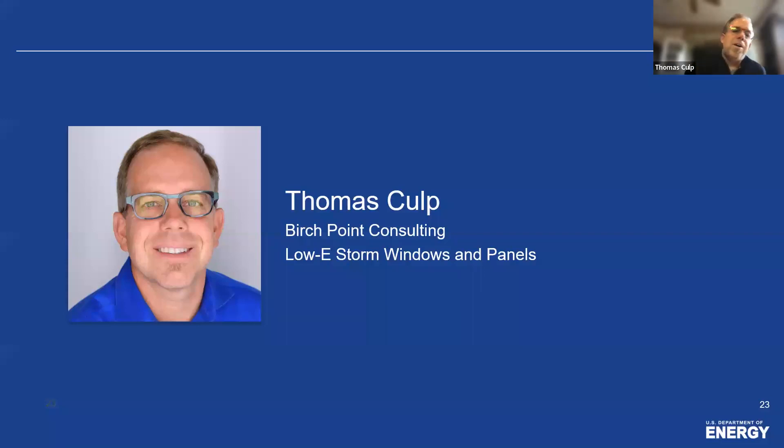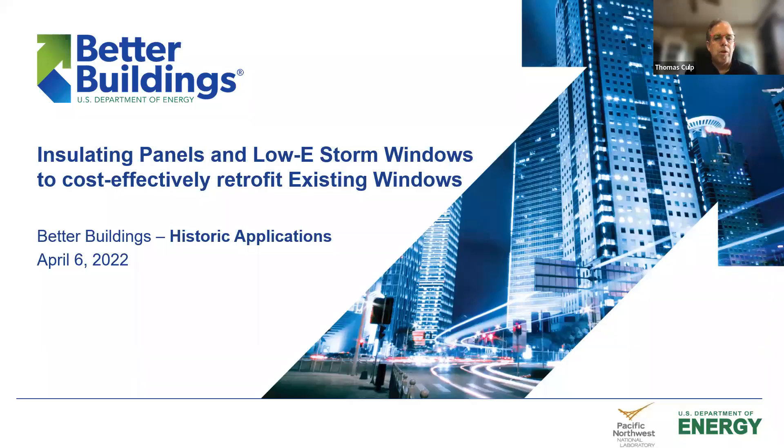Thanks, Allegra. I'm Tom Culp, an outside consultant. I do a lot of work with Allegra and the rest of the team at PNNL on this campaign and have been involved in some of the research on these products for the last 20 years or so. We'll be talking about insulated panels and low-E storm windows to cost-effectively retrofit existing windows. We did a similar talk last month on multifamily, but today we'll be focusing on historic applications — the products and technology and then a bunch of real-life examples and solutions.